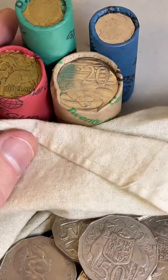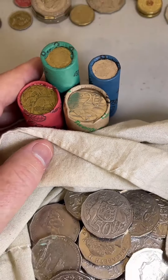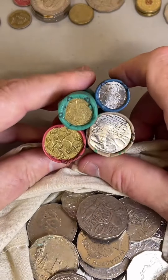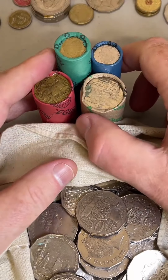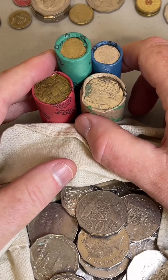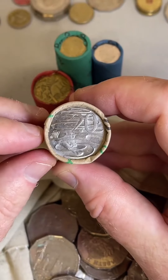I have a Canadian penny from 1919. What countries have you been to? I haven't been to too many countries to tell you the truth — I've been to Tahiti and New Zealand. They're the only two countries outside of Australia that I've been to.